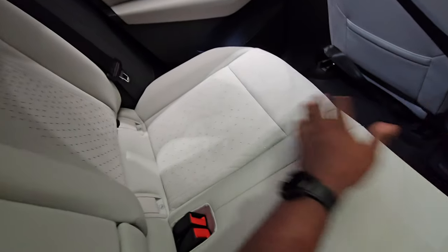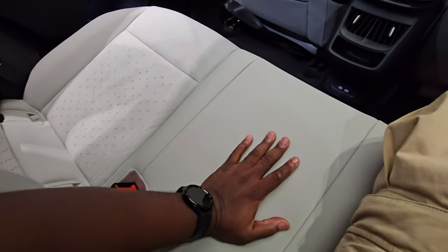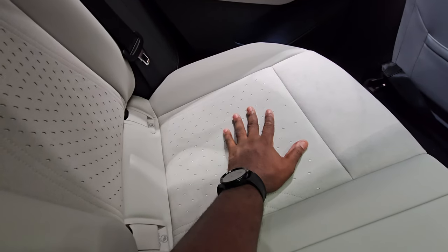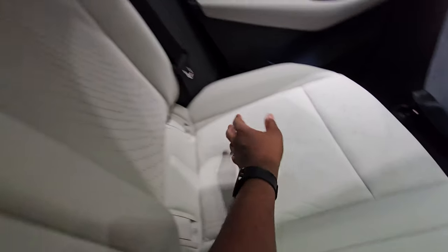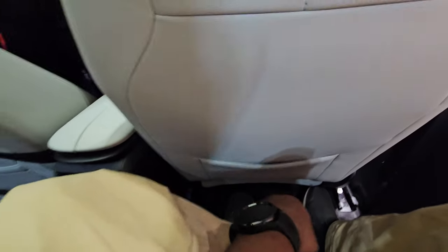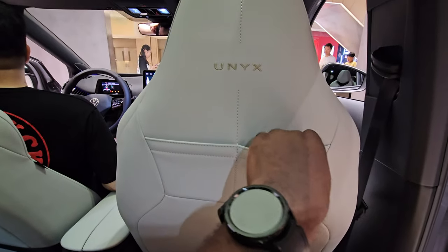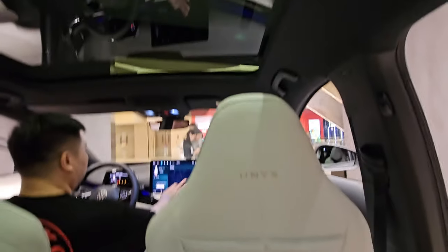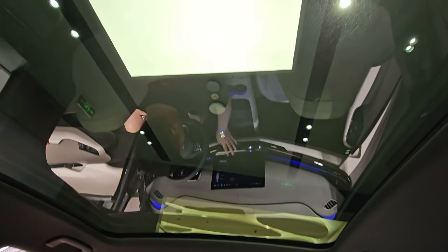The rear seats have alcantara — in the middle you have Napa leather but on the sides perforated alcantara. They're heated as well — not cooled, but heated — with really good support. Behind the seat there are storage pockets, and up here two more pockets for a phone or card. There's also a nice panoramic roof that slides all the way to the front.